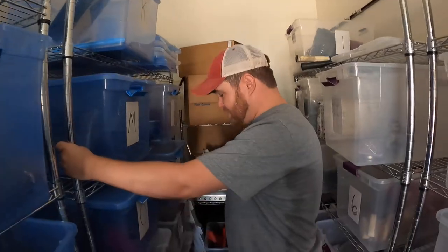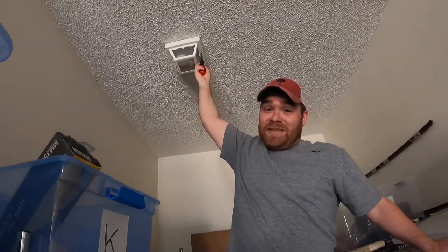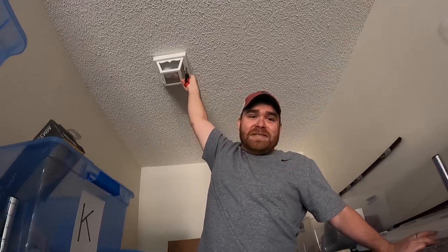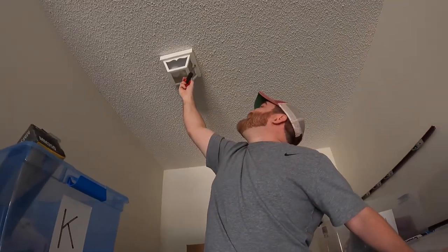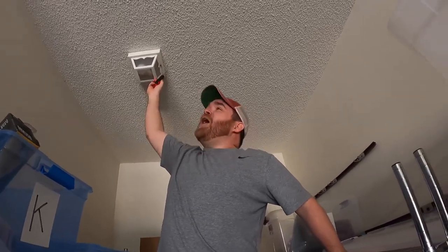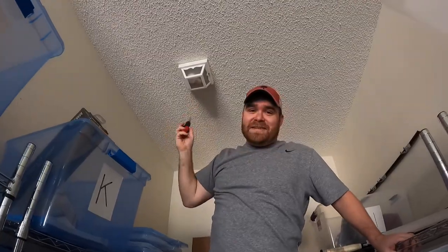I think I'm gonna have to climb on the shelves. Each of these racks are rated for like 400 pounds. In the meantime you guys can make sure you hit the like button and subscribe to the channel. Shout out to all of you currently watching Josh replace a light bulb - still better than cable television, am I right? Every time we watch cable television it's like, oh this is getting good, and then they go to a 12-minute commercial break. Oh, I dropped the screw!